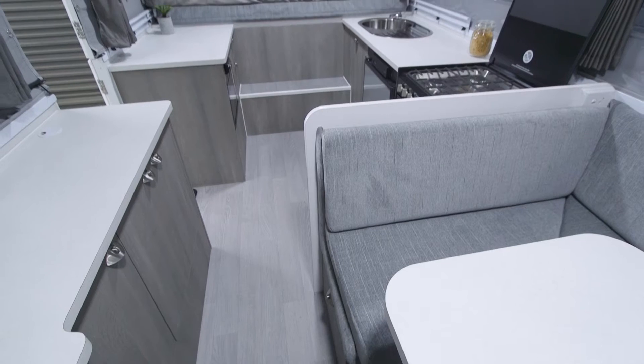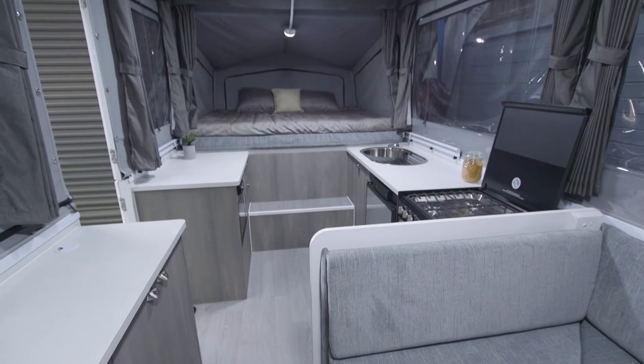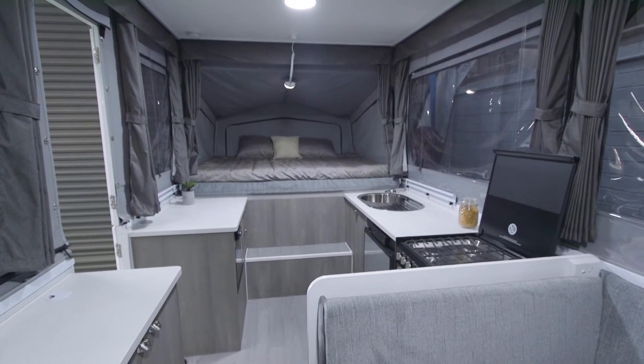All the other models — the Storm, the Wing, and the Thunder — all have beds that come out each end, certainly suited to a family. Perfect for young families. There's been a lot more families getting out and about at the moment. Young families play a big part in the business — camper trailers have always been popular within the family range.